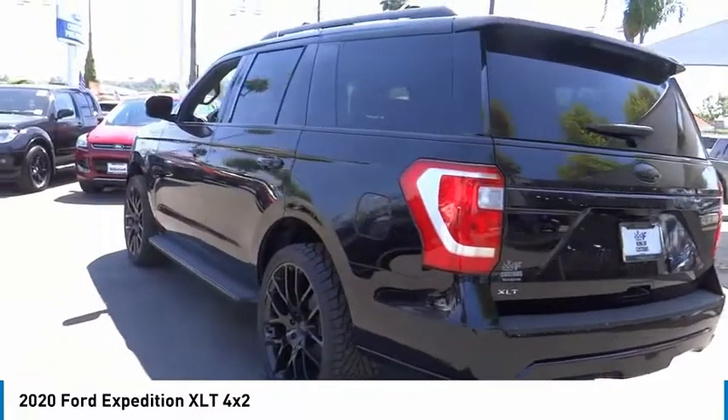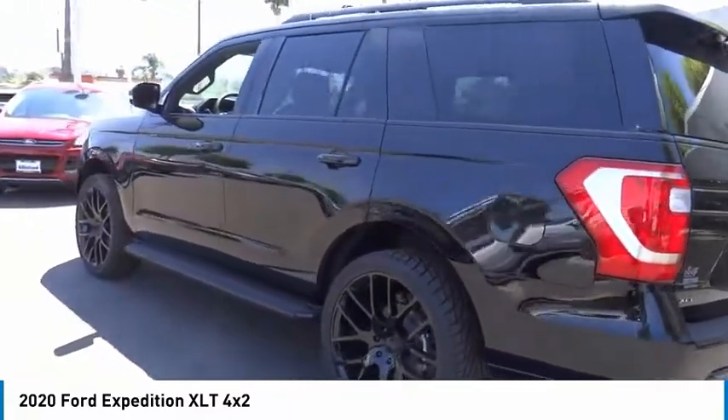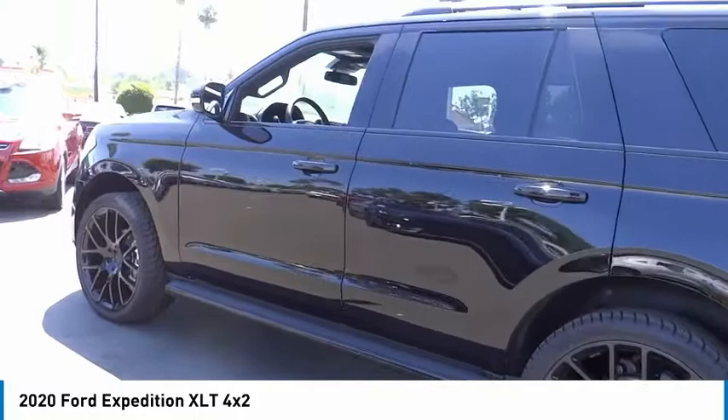Heated steering wheel. This isn't just a vehicle. It's an experience. So stop in for a test drive today.